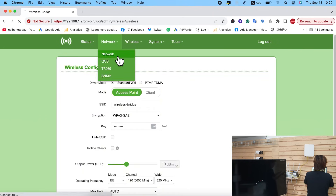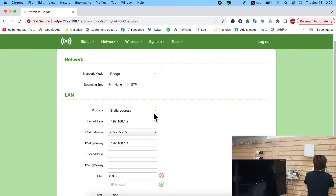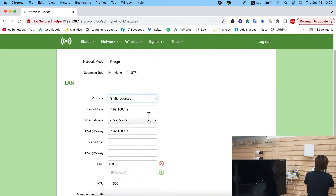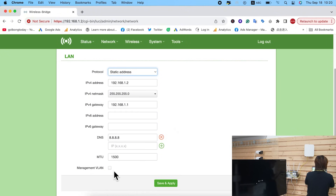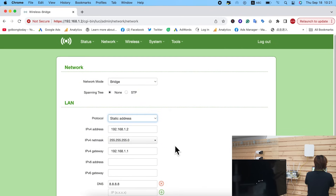One more thing — this is the Network section, where you can set the IP address. You can choose static IP and type it in, or use DHCP, though with DHCP you'll need additional software to discover the IP address. This Wi-Fi 7 bridge also supports VLAN, so you can manage it like any other part of your network.